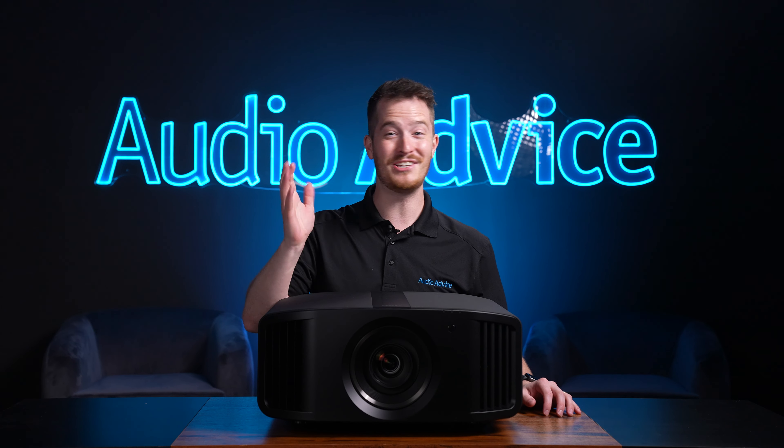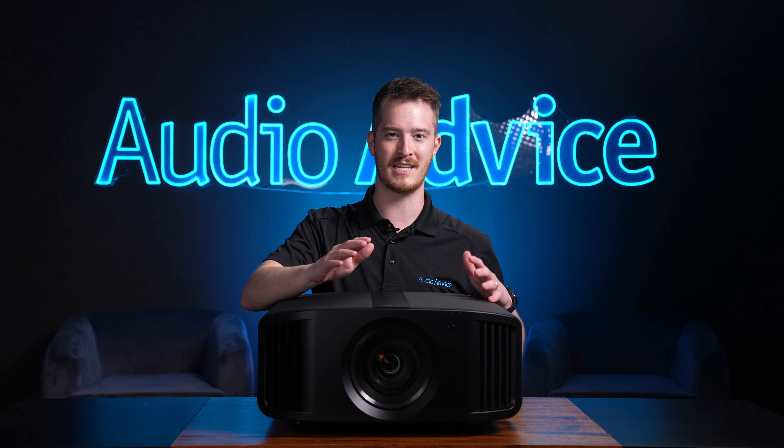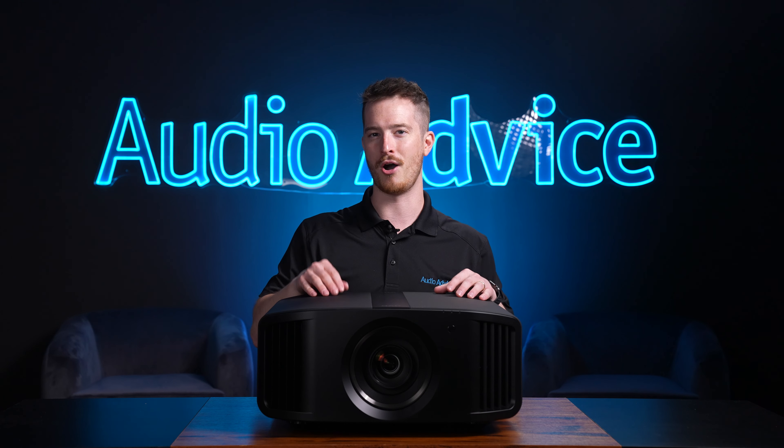Now if all of this HDR talk has your head spinning, we can assure you getting it set up right is just two simple steps. We'll tell you about these in our exclusive Tips and Tricks article when you purchase your JVC projector from Audio Advice.